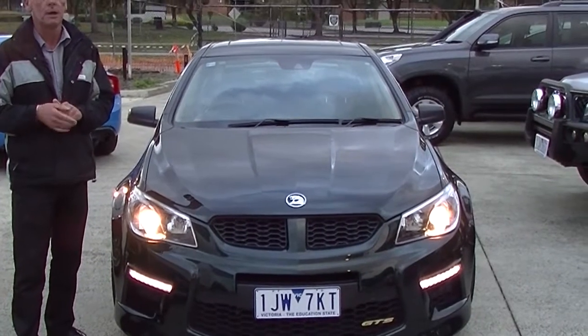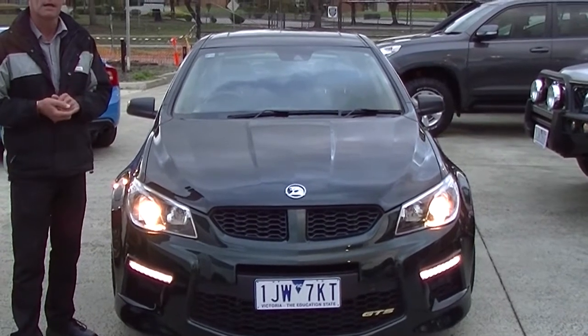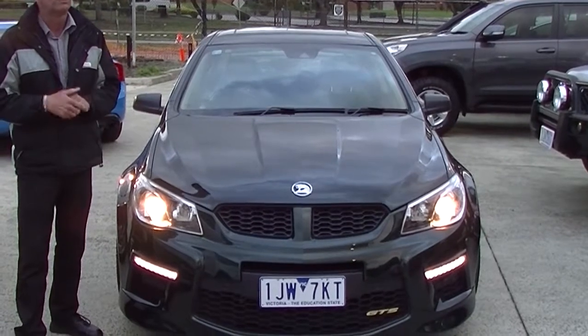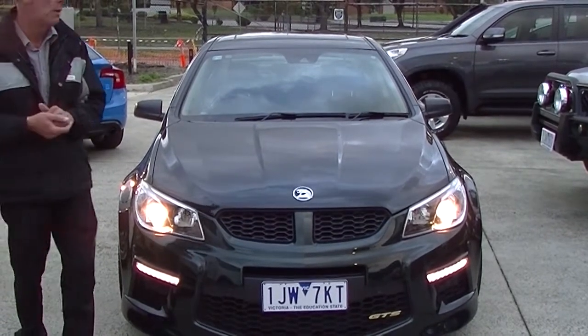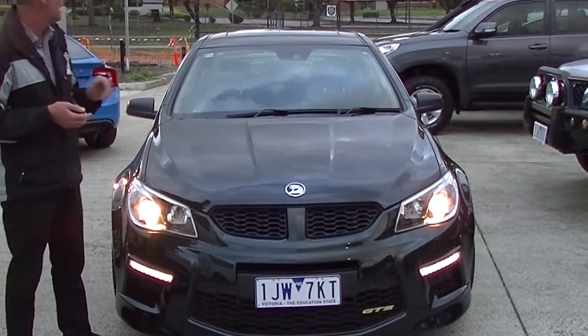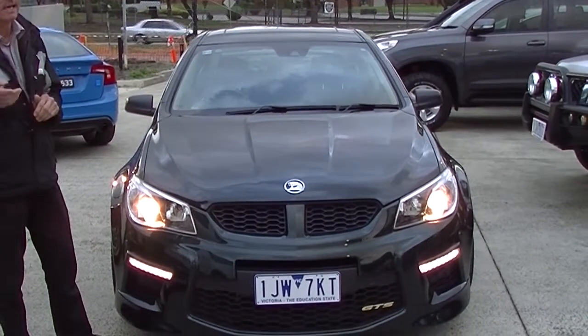I'm Mark, welcome to Berwick Mitsubishi. I'm going to take you for a walk around a car that's becoming harder and harder to find, and this is one really nice example. I should know — I'm driving it at the moment. So I'm going to take you for a walk around our 2013 HSV GTS LSA today.